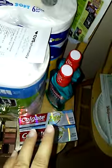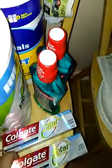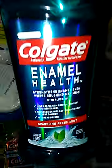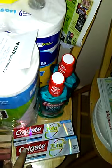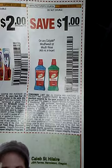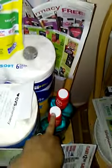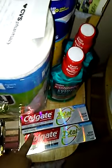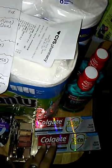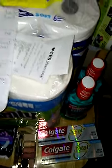We also spoke about the Colgate deal — 2 Colgate Total 5.1 toothpastes and 2 mouthwash 500 milliliter. They were going to be $0.99 each. After buying 2 of each and using coupons, you get $1 back for each mouthwash and $2 back for each toothpaste. That makes everything only 99 cents. But I ended up getting the $3 off $15 coupon, making everything completely free.